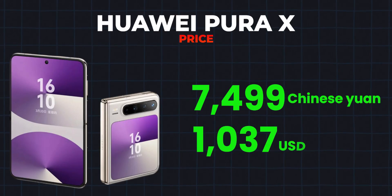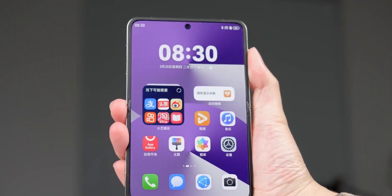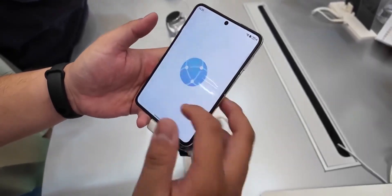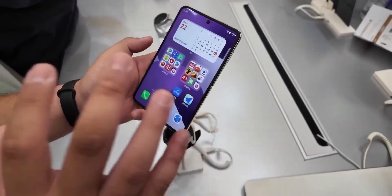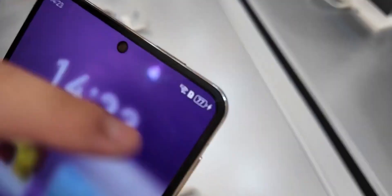around 1,037 USD, the Pura X is a premium device built for those who want the best in innovation and design. Currently available in China, global availability is yet to be announced, but one thing is clear — Huawei is making a big statement with this device.